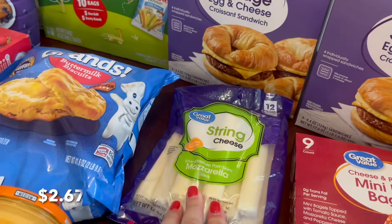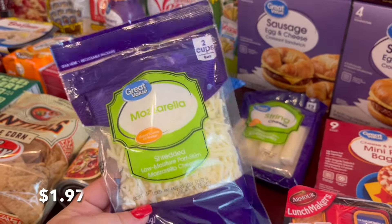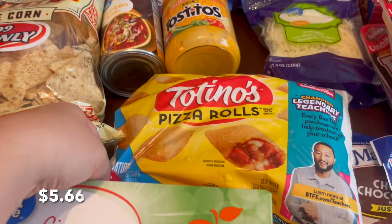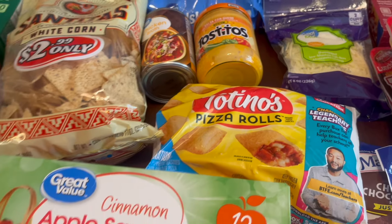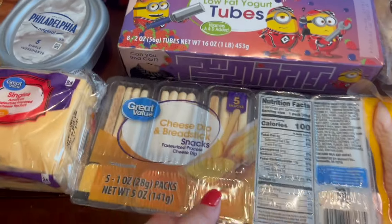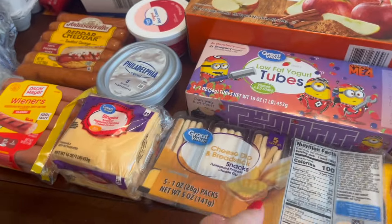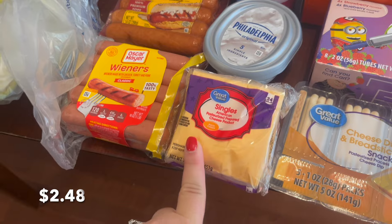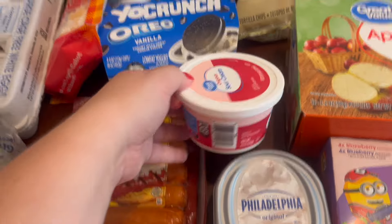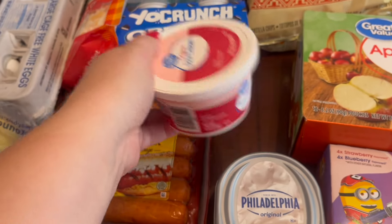We needed string cheese for the kids. I have a little bit of mozzarella but I need a little bit more for the stuffed shells. My husband specifically requested pizza rolls, so we got those. Kids need more applesauce and more yogurt tubes, and I got them these — my son in particular likes those for a snack. We were running low on our American cheese so I grabbed some of that. We also needed more cream cheese, and I have some sour cream but I need a little bit more for the chicken recipe, so I grabbed a small one.